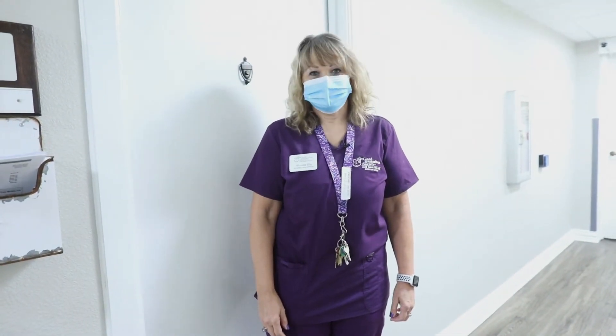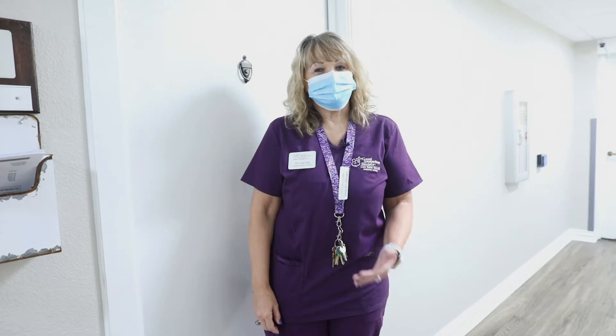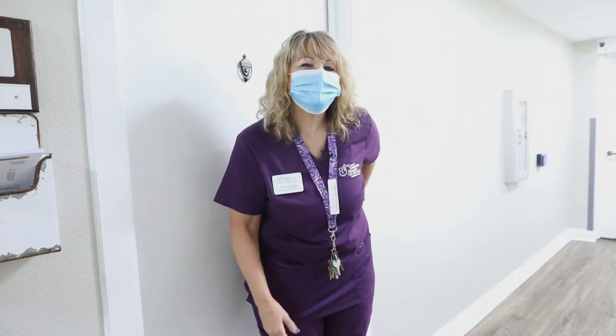Welcome to Lake Forest Village Assisted Living. Today I'm going to be showing you the Texas Pride. Come on in.